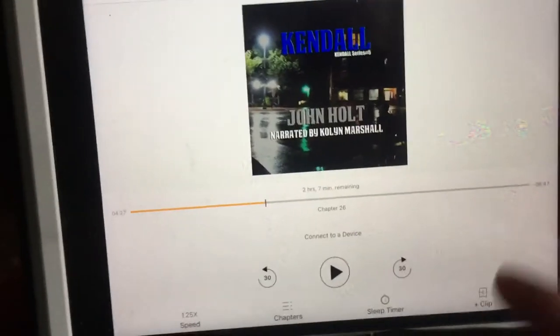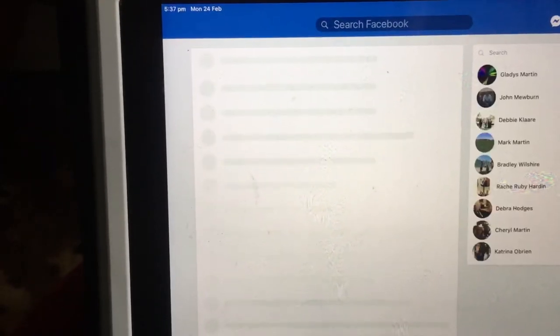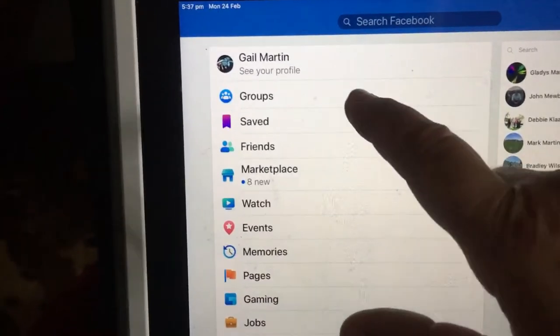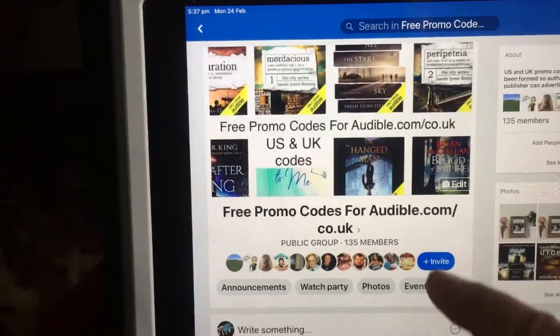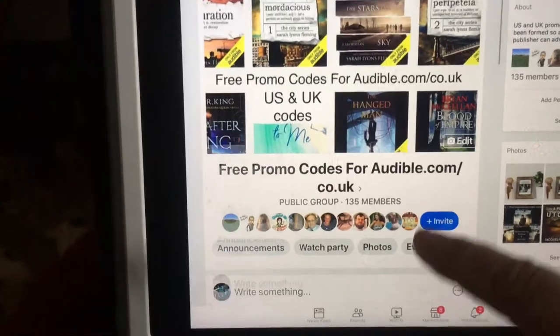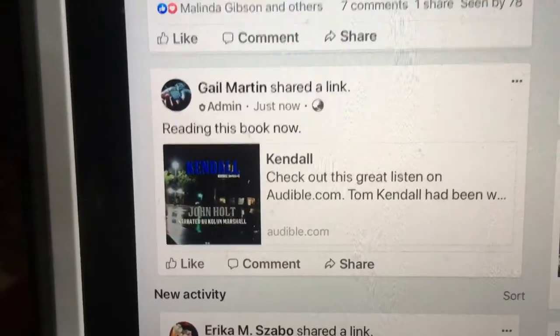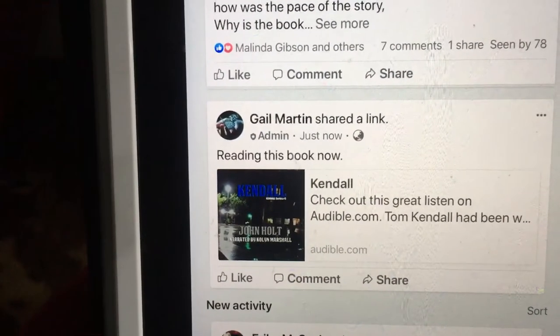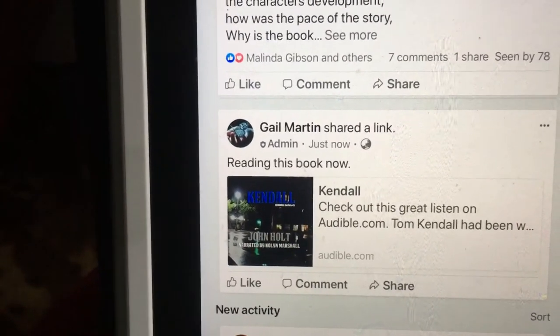Once you've shared it, it'll go back to that page and it should be shared. So let's look in Facebook — here we go to Groups, Promo Codes. Here we are, we'll just refresh that page, scroll down, and there we are — it's on there.